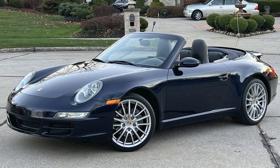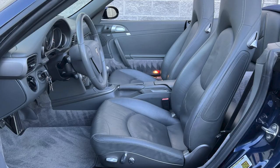A midnight blue over gray, 38,000-mile 2006 911 Cabriolet sold for $43,500. I like 997s, and this was a clean car. Today's sale price was fair.